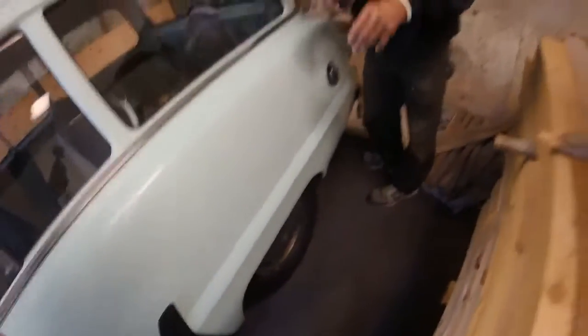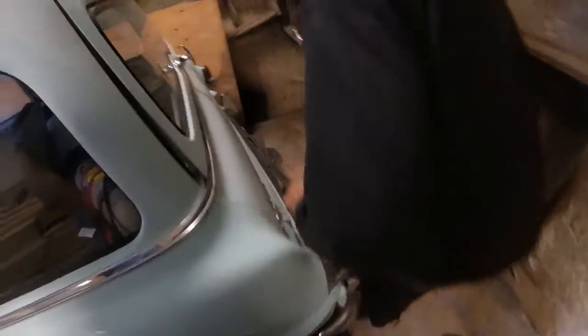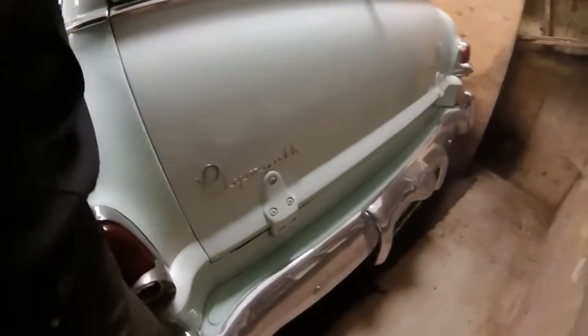Just so you know, it's raining today and I won't pull the car out. John doesn't take it out in the rain. We're going to film — we've got the Plymouth here.